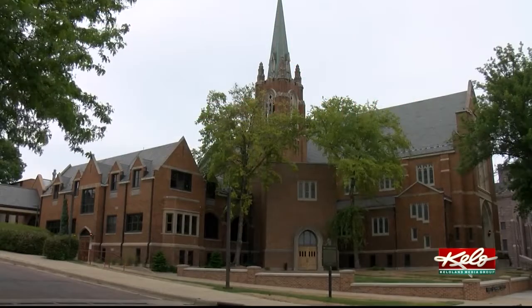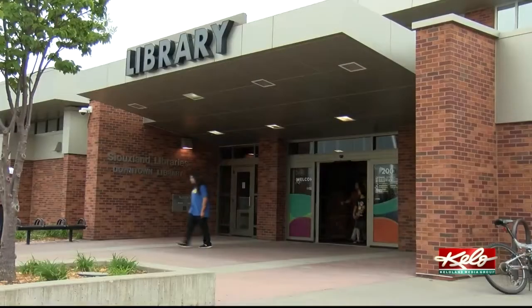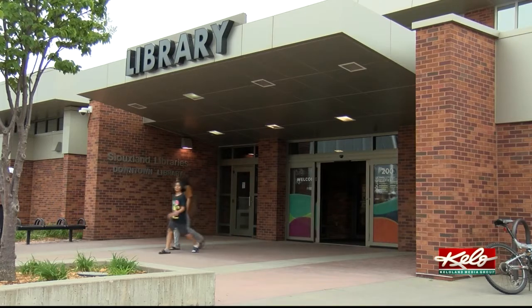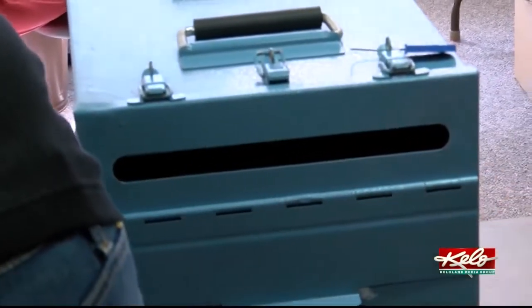First Lutheran Church in central Sioux Falls is just one of the many spots where voters can cast their ballot on Tuesday. Adam Jorgensen will be there as a volunteer poll worker. Be prepared before you go to the ballot box, so then you're ready to go when you get there. Tracy Home is also a poll worker, and both tell me they hear an array of questions when people come in.